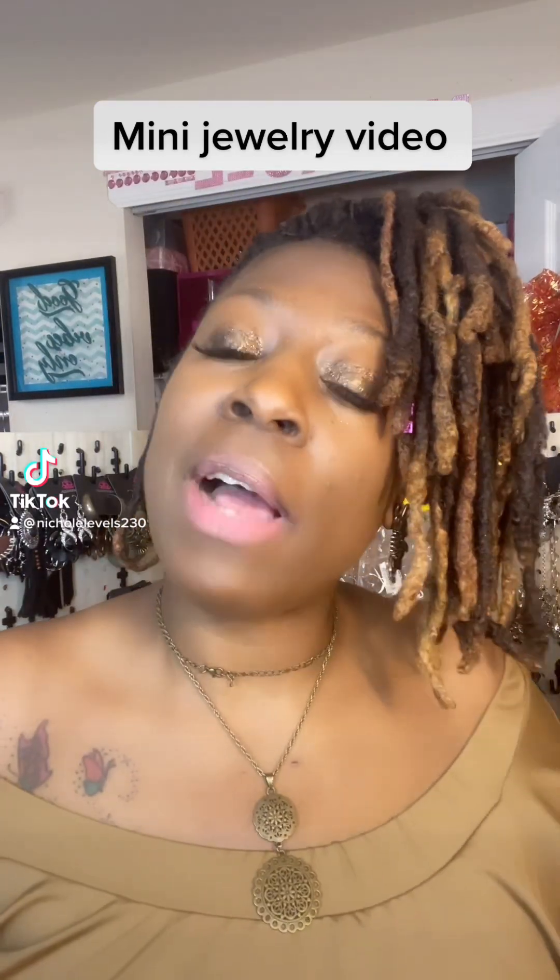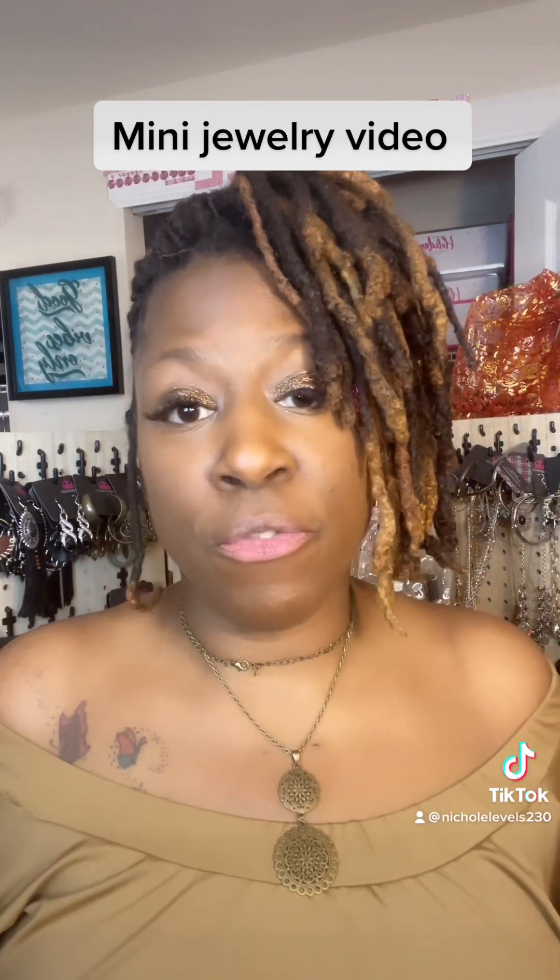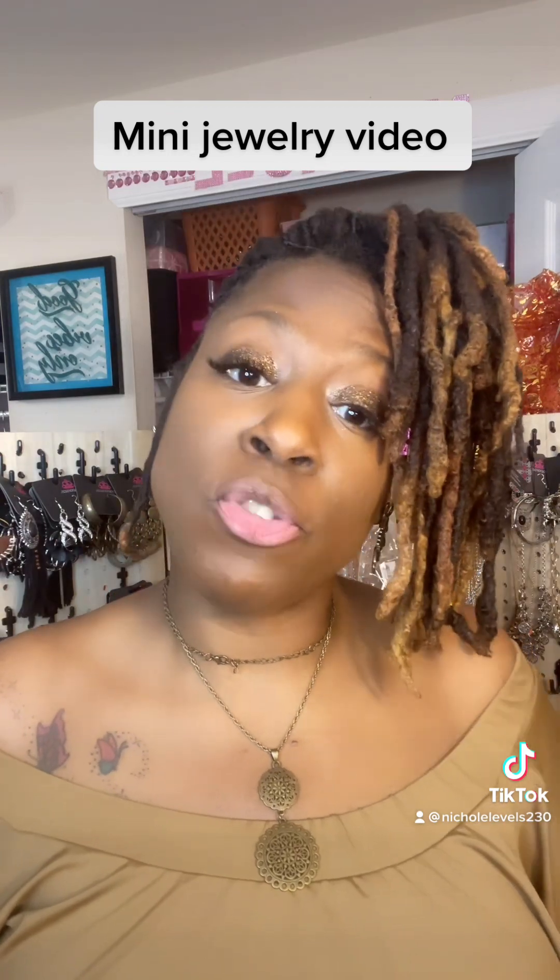What's up TikTok? This is your girl Nicole Levels with Level Up Jewels. I sell lead and nickel-free jewelry, starting off at $5 all the way up to $25.